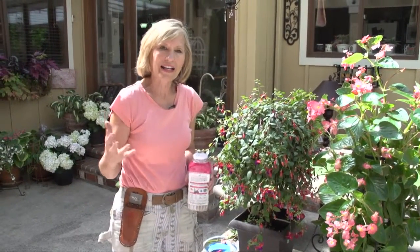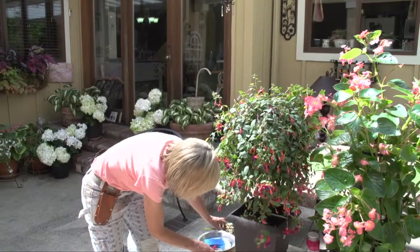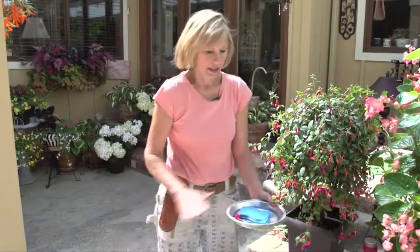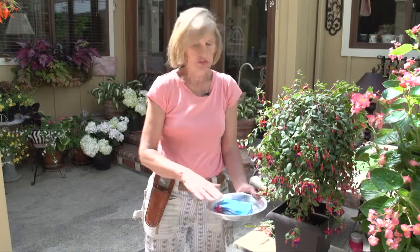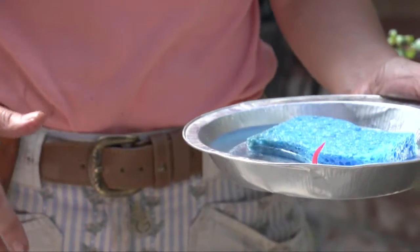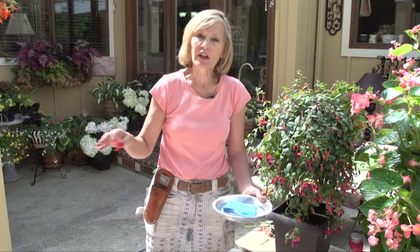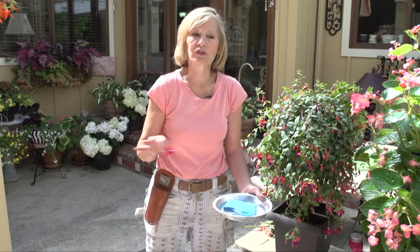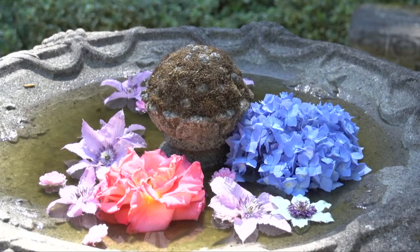One more thing: on hot days, the pollinators need water. Here is a great way to provide that — a simple pie tin and a sponge means the butterflies can sit on top of the sponge, and the hummingbirds can drink without worrying about it being too deep. The bees love it too. If this isn't very attractive to you, consider your birdbath. If you float big flat flowers in your birdbath — like clematis and roses — the pollinators can come, especially the bees. You'll see them grouping on top of the flowers and dipping their little snouts right into the water.